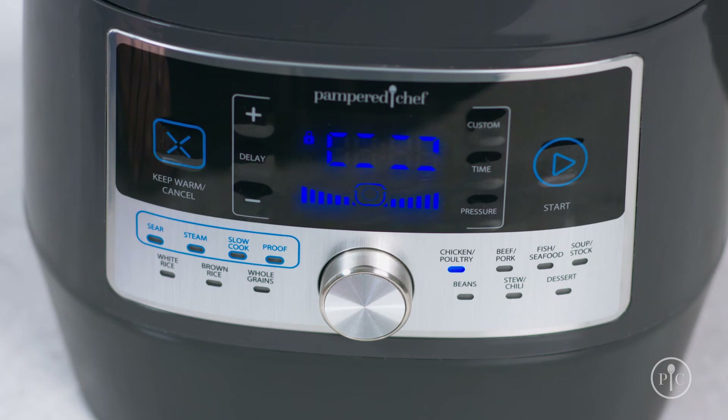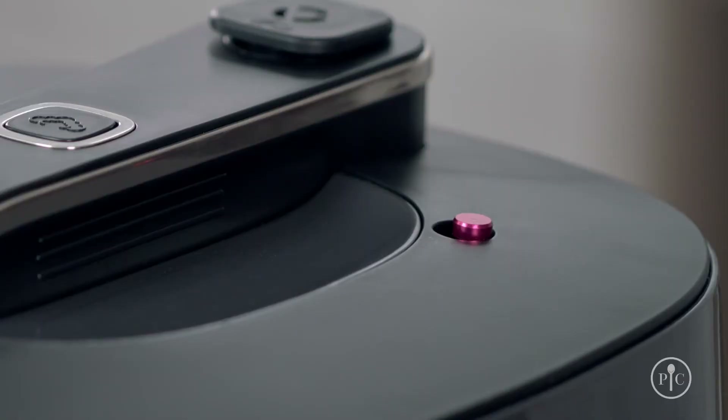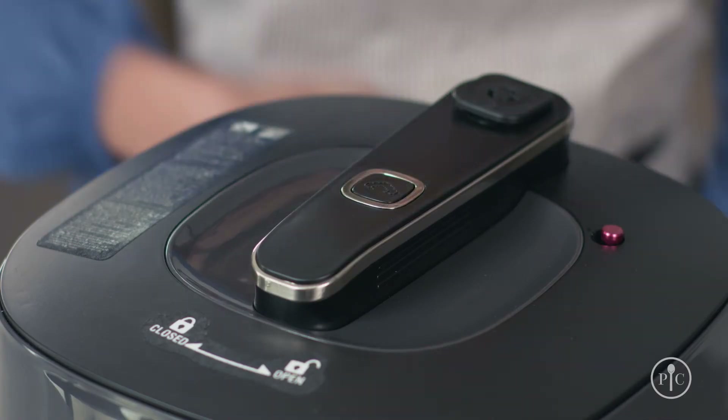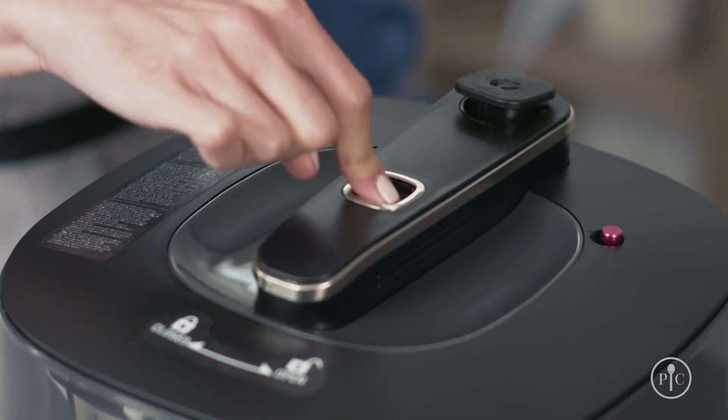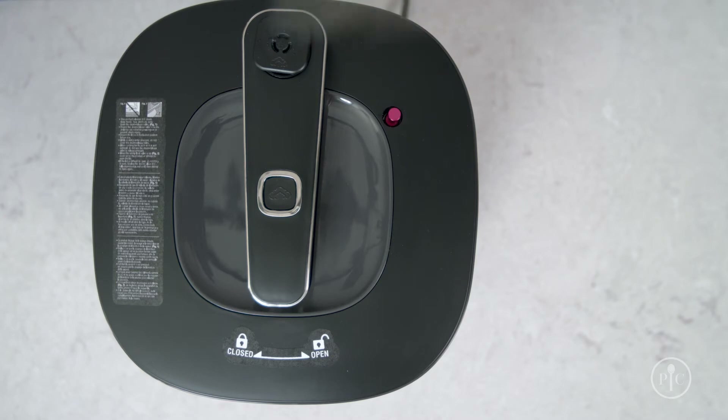It'll take about 10 minutes to come up to pressure. You can see the display from a distance to see how much longer it has to cook. You can also see the red pressure indicator from a distance so you can clearly see when it's under pressure. When the time's up, you can either let the pressure release naturally or press the button to release it quickly. Now be careful when you release the pressure because it's hot. Even though our steam release valve is positioned away from the button, you still want to keep your hands, face, body, and cabinets away from the valve.